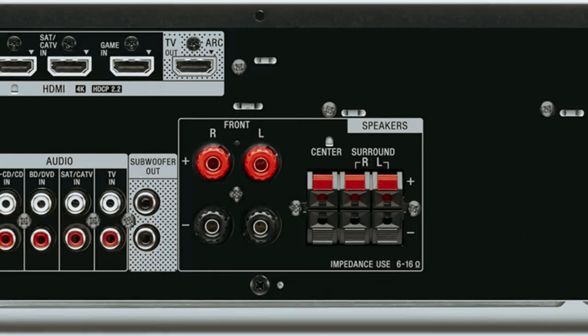Number four: Denon AVR-X3800H — our pick for best AV receiver for Dolby Atmos. Are you looking for a high-performance receiver that will take your home theater experience to the next level? Look no further than Denon's AVR-X3800H. This powerhouse receiver is designed to deliver exceptional sound quality and is perfect for processing Atmos-encoded movie soundtracks. What sets the AVR-X3800H apart is its ability to drive a variety of Dolby Atmos speaker configurations — whether you prefer a setup with up to four subwoofers, this receiver has you covered. With its nine channels, you can create a truly immersive audio experience. One of the most exciting features is its support for Bluetooth transmission to headphones.